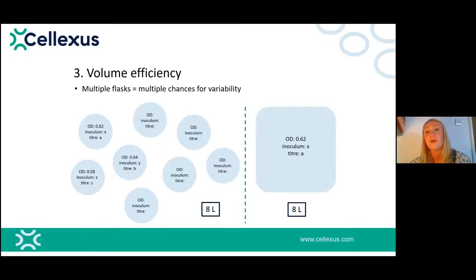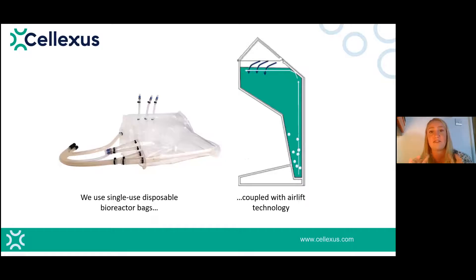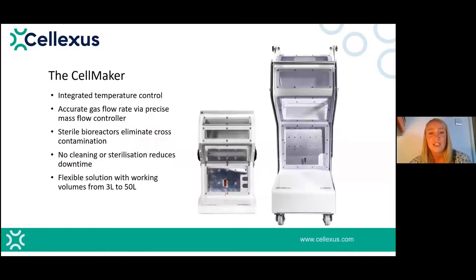To make our lives easier, we should look for a solution with more efficient volumes produced in one single batch — one OD value, one inoculation time, one final titer. At Celexis, we use disposable single-use bioreactor bags coupled with airlift technology, meaning we only use gas bubbles for mixing and agitation — no moving parts, which is great for maintenance. We're currently the only bioreactor on the market combining these two elements. Quite serendipitously, we found that phages respond really well to airlift agitation.